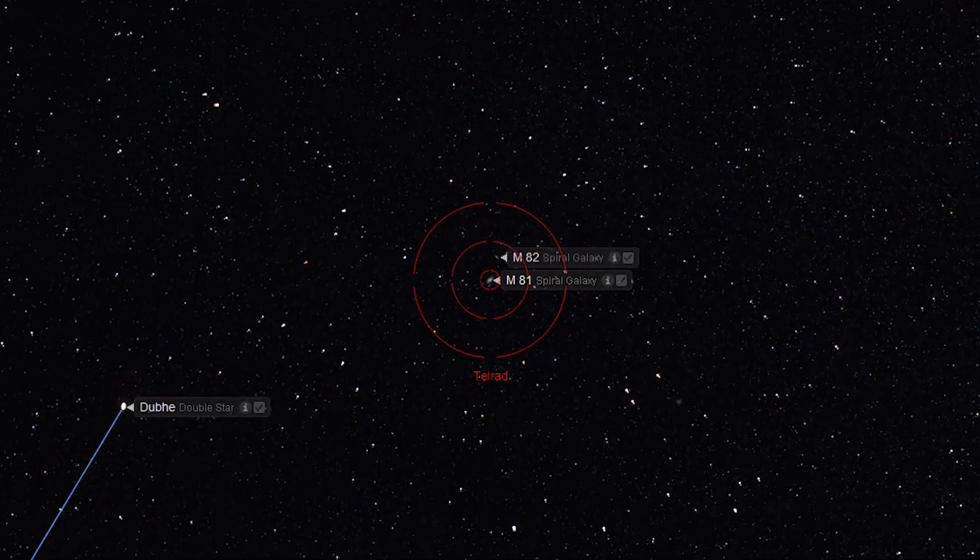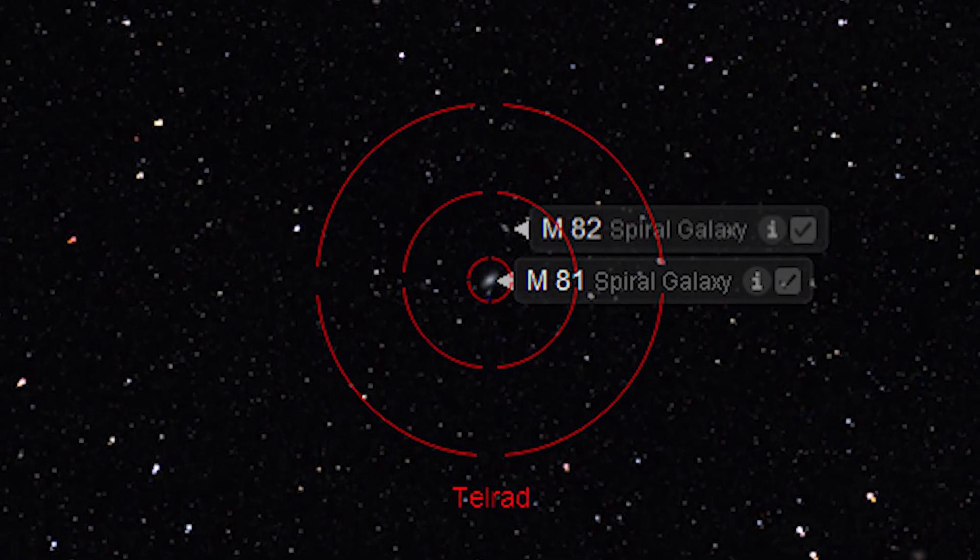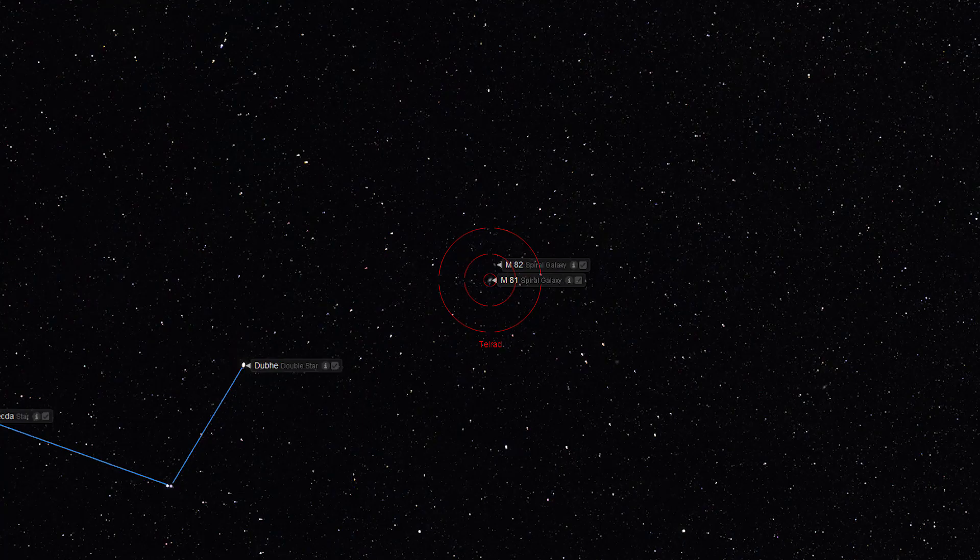If you are using a Telrad, keep in mind that the Telrad's reticle is extremely useful when viewing, as each of the lines are equal to 1-degree increments in the sky, for a total diameter of 6 degrees. So to locate M81 and M82, simply move two Telrad widths distance from Dubhe and center yourself on these objects.